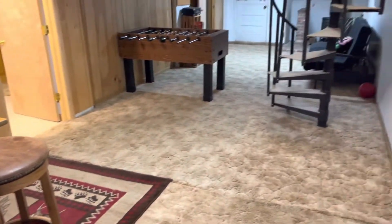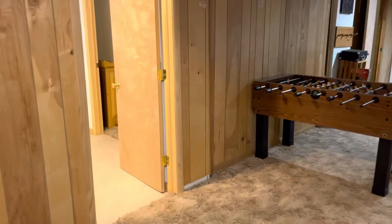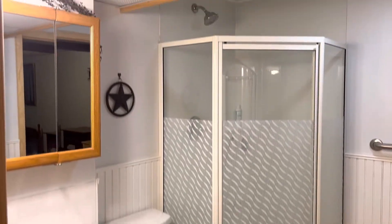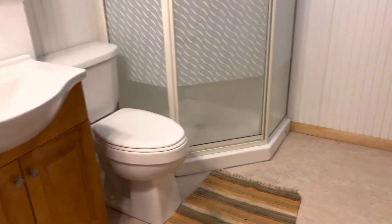Spinning back around so you can see the whole room: through this first door we have the third bathroom in the house. This one is another three-quarter bathroom — we've got the sink, the toilet, and the corner shower.